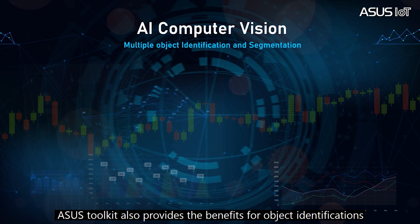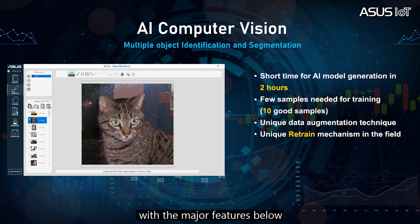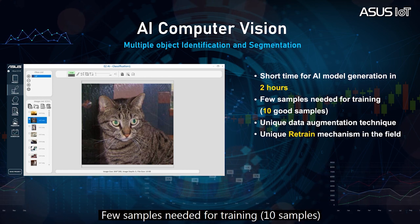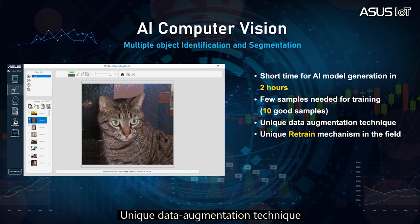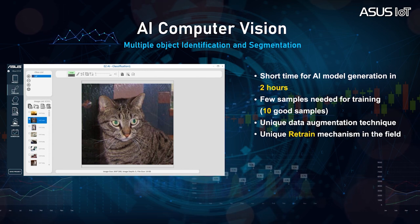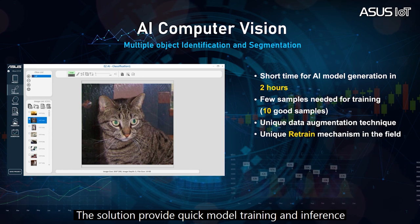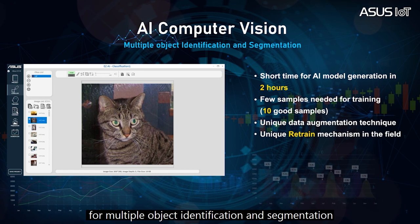The ASUS toolkit also provides benefits for object identification, with major features including AI model generation requiring typically only 10 samples for training, unique data augmentation techniques, on-premise retraining mechanics, and multiple object identification and segmentation. The solution provides quick model training and inference for multiple object identification and segmentation.